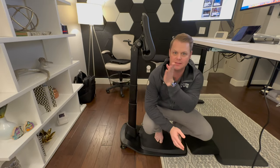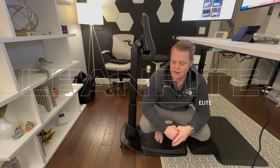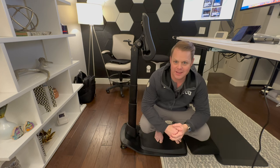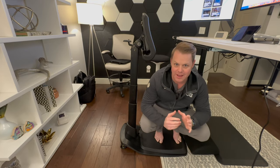This is the Lean Right Elite. Sorry for the funny camera angle — my office isn't that big, so we're a little tight in here, but I'll do my best to show you everything.